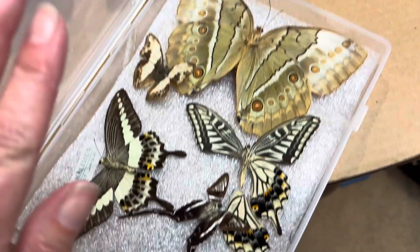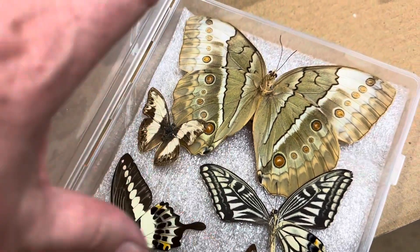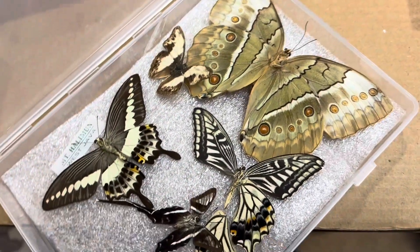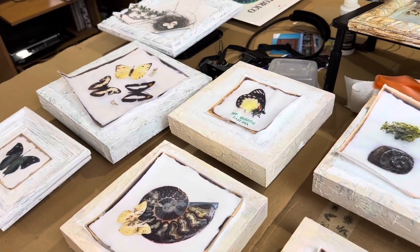Isn't that amazing? Sometimes they fall apart, which is sad. But look at this — look at how big it is next to my hand, it's really big. Oh look, this is the one that's in that piece over there.